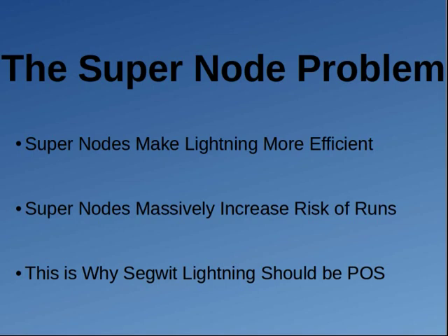The final thing I want to talk about is the super node problem. With Lightning you're going to run into super nodes, and the Lightning network works best with super nodes — people who have more connections can route more transactions more directly for lower fees. But for Bitcoin SegWit, a proof-of-work cryptocurrency, you can't implement super nodes into your block reward like proof-of-stake can. And with super nodes, if one tries to clear all its transactions on the blockchain, that massively increases the risk of runs. A single super node with 5% of network traffic could easily exceed what a block can handle.